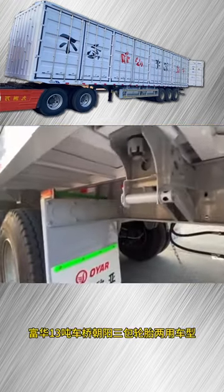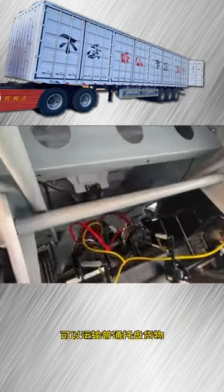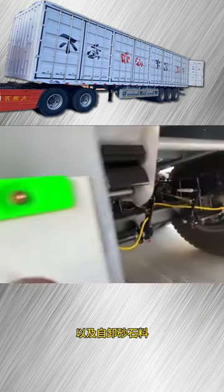Several editions of 3mm. The 13-inch car is small. Chaoyang 3-pack wheel. Dual-purpose models.